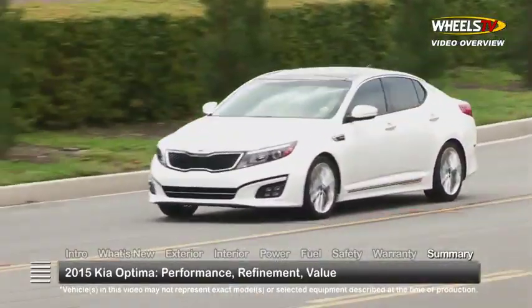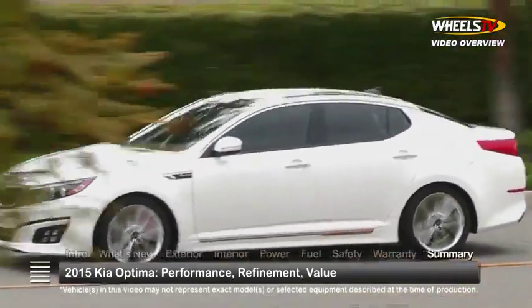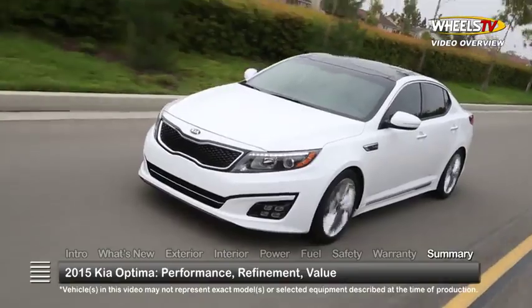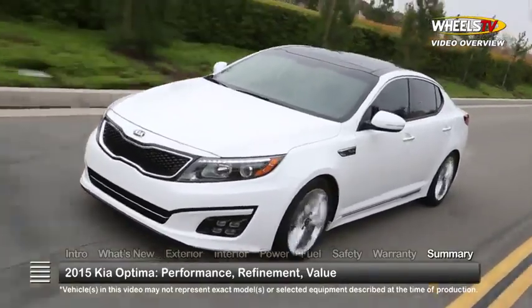Ample power, a wealth of comfort and convenience, and lots of style and value have earned the 2015 Kia Optima a coveted position among the mid-size sedan leaders.